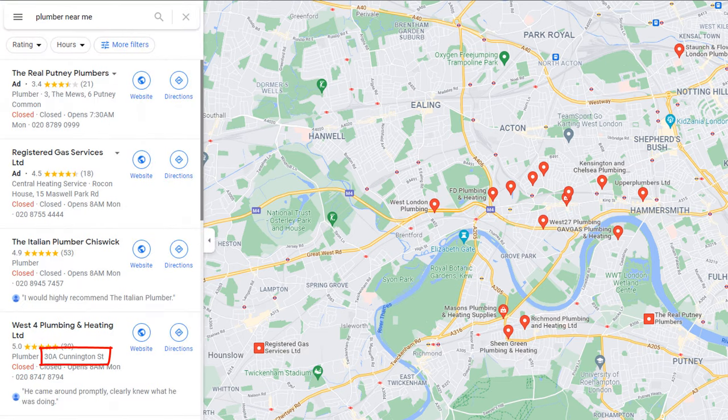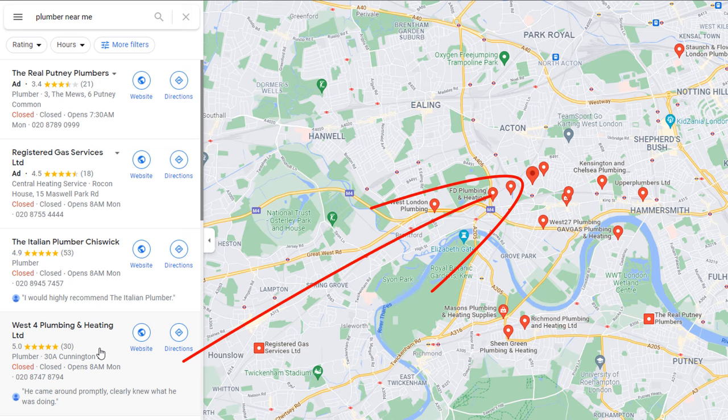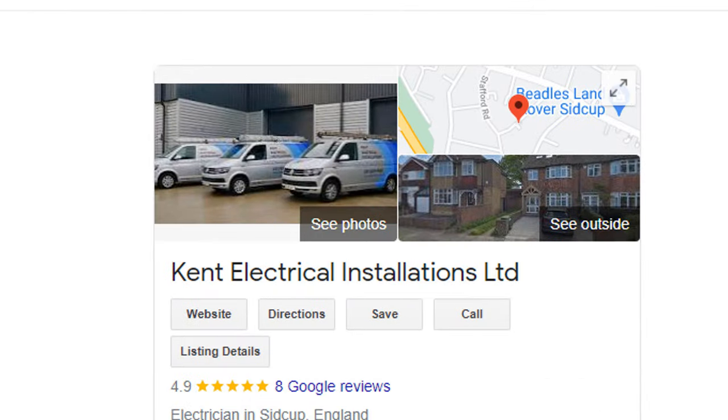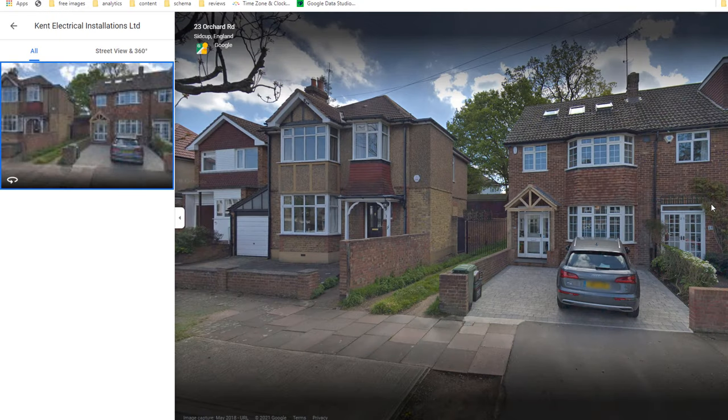You may notice some of your competitors have chosen to add an address in their listing as opposed to selecting a service area option. While this may provide them with a visual advantage as it will generate a red pin on Google Maps to indicate where the business is located, I wouldn't recommend it. Firstly, because it's totally against Google's guidelines, and secondly, because the street view associated with the address is likely to show their home and mislead customers.